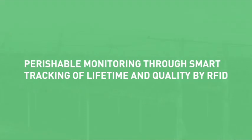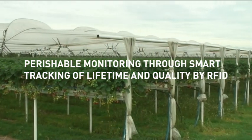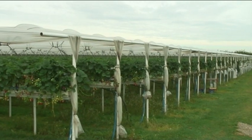Perishable monitoring using smart sensor tags — a far-fetched futuristic idea, or within reach of tomorrow's industry?